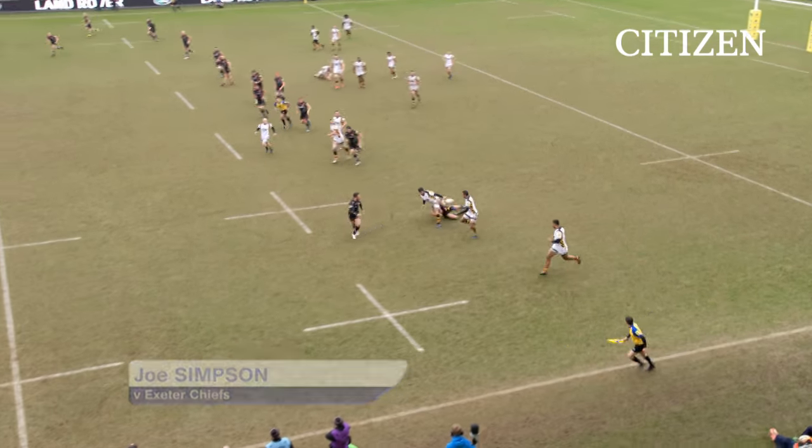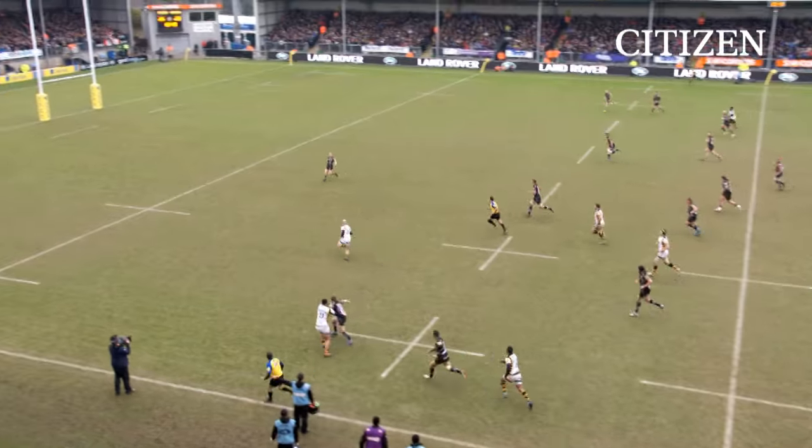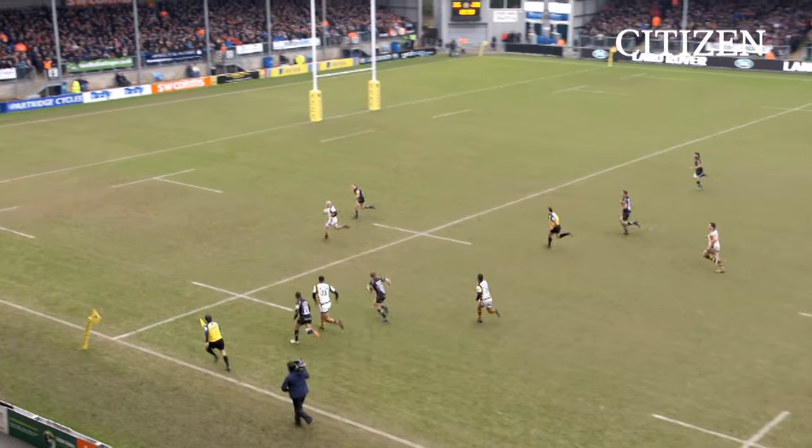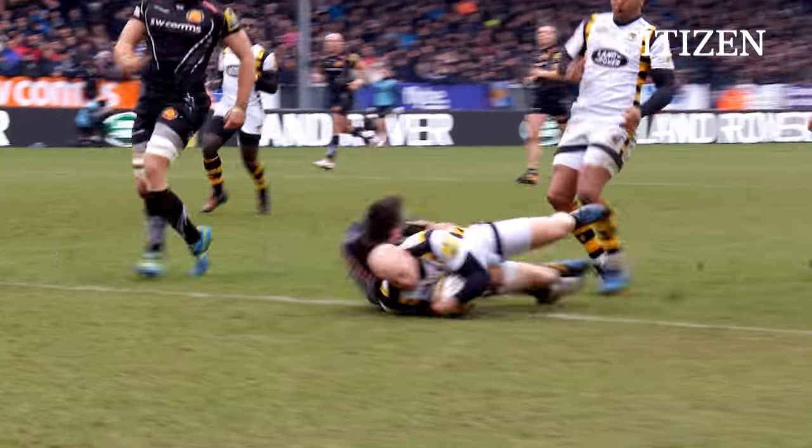Cipriani now then. Opportunities — Beal, Halai — freed up down this left flank. Simpson is on the inside, and we know he's got plenty of gas. Townsend right up against it here. Simpson steps and goes and scores. Dolman nearly caught him at the end.